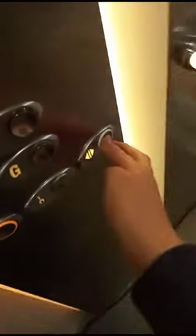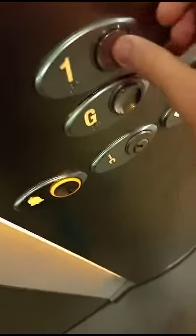Do you want to take the elevator? These buttons are getting quite worn out.